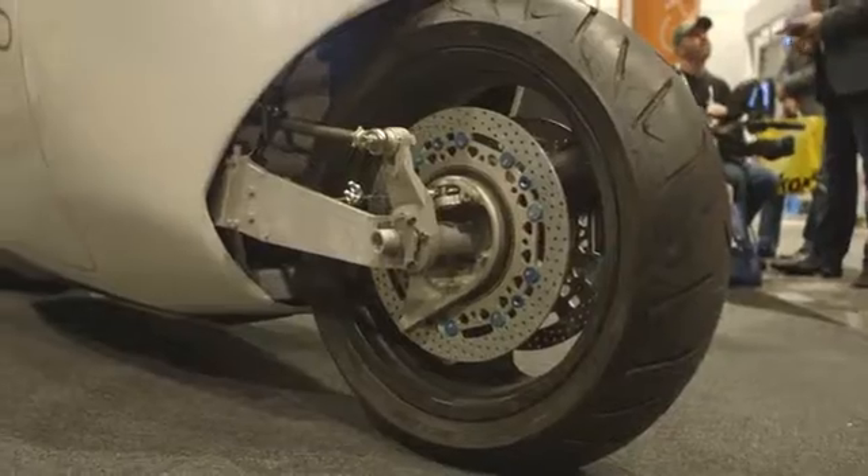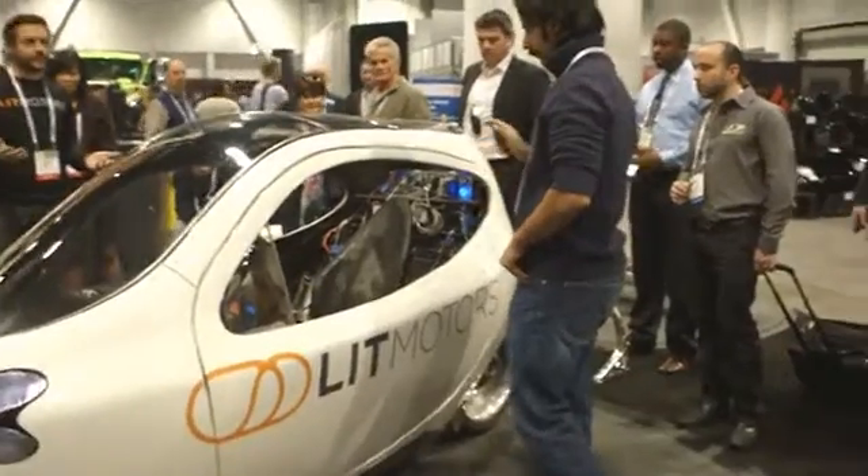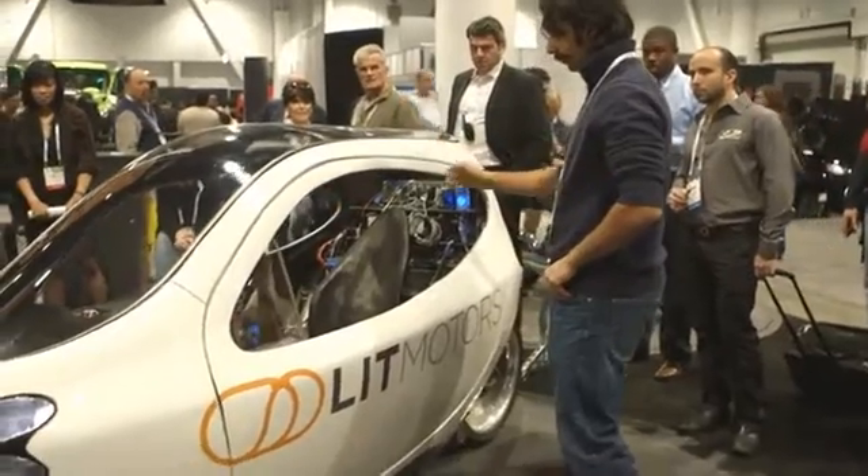Essentially, an electric motorcycle with a shell that makes it look like a car, and the gyros make it behave sort of like a car.